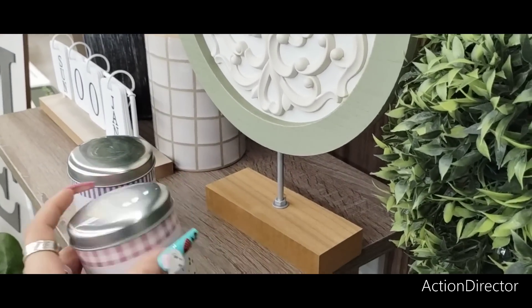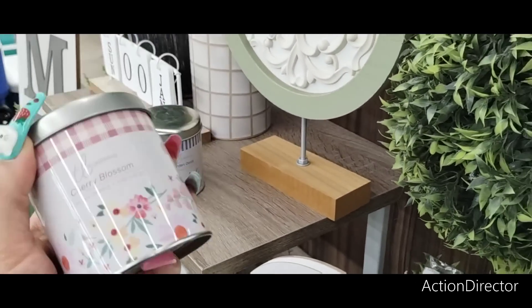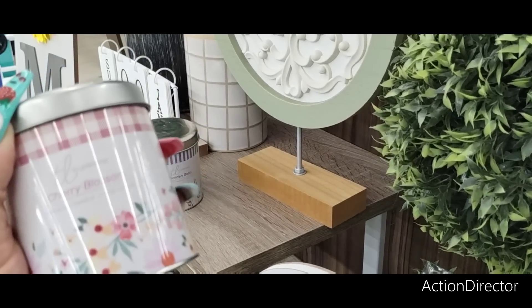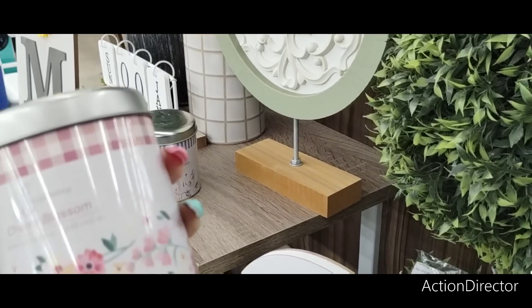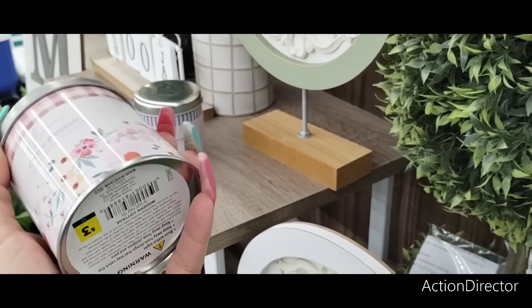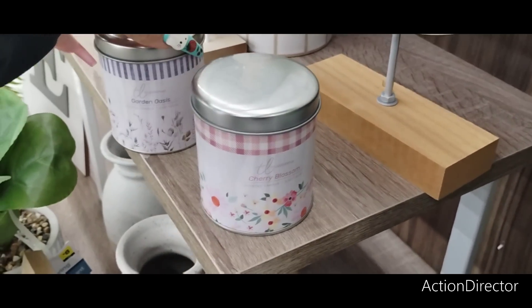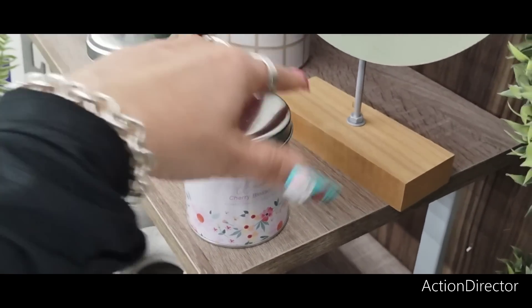They have these cute tin candles — these are great little presents for bridal showers, giving them to the bridesmaids in cute little treat bags, or for Mother's Day. This is cherry blossom coming in at $3. And you also have Garden Oasis, and that's going to be $3 as well.